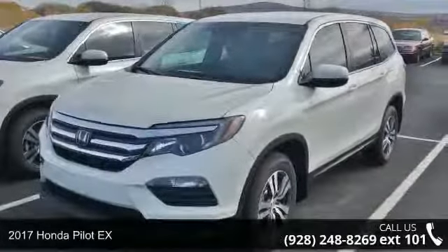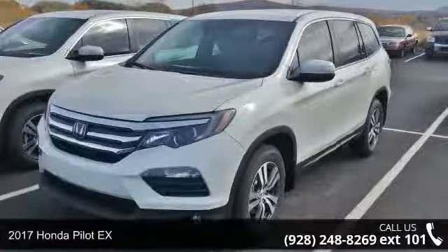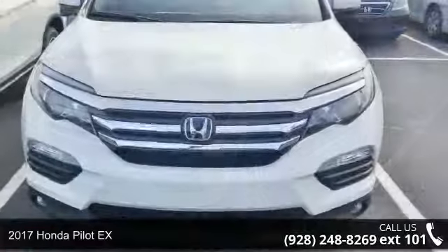Arrive in style with this 2017 Honda Pilot X. This may be the set of wheels you've been looking for.